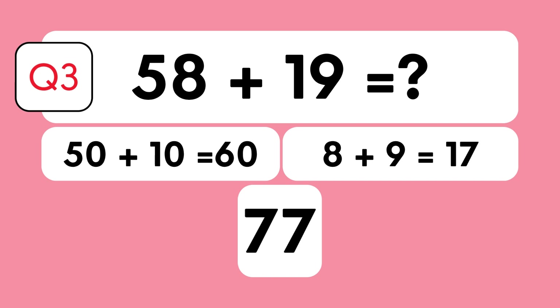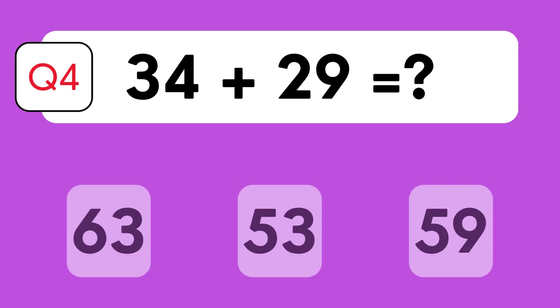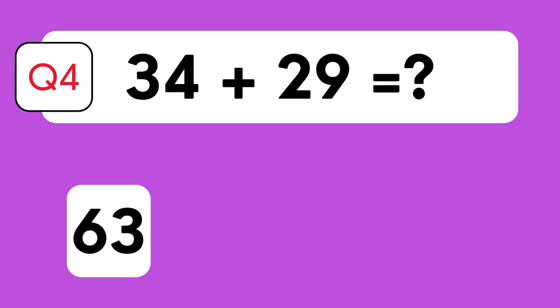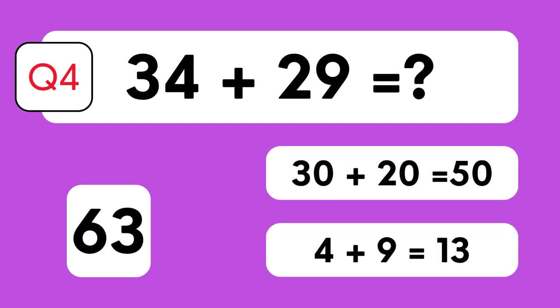Here's your puzzle: 34 plus 29. Is it 63, 53, or 59? The answer is 63. Let's break it down: 30 plus 20 is 50, 4 plus 9 is 13, therefore 50 plus 13 is 63.